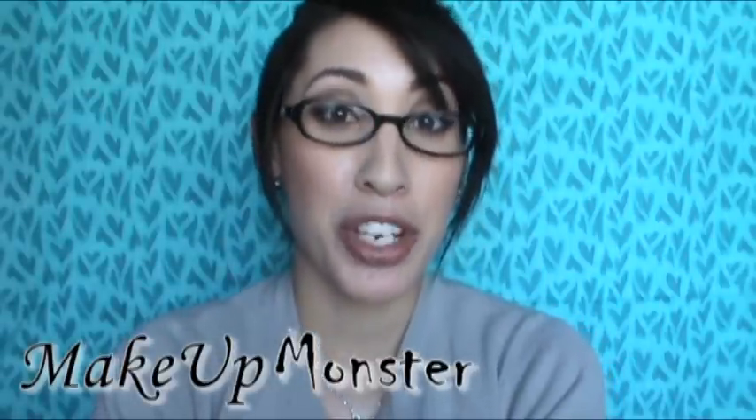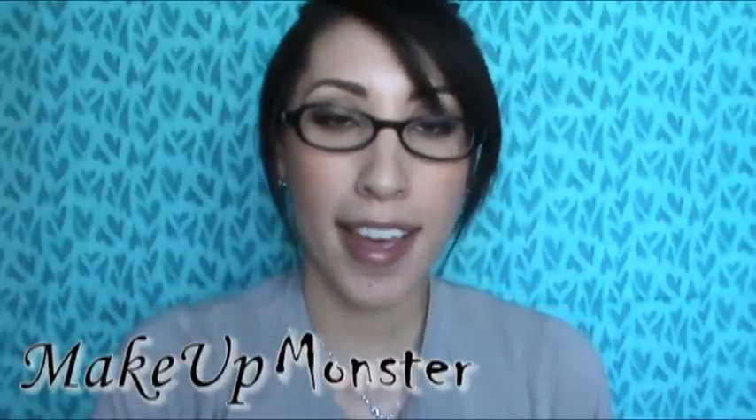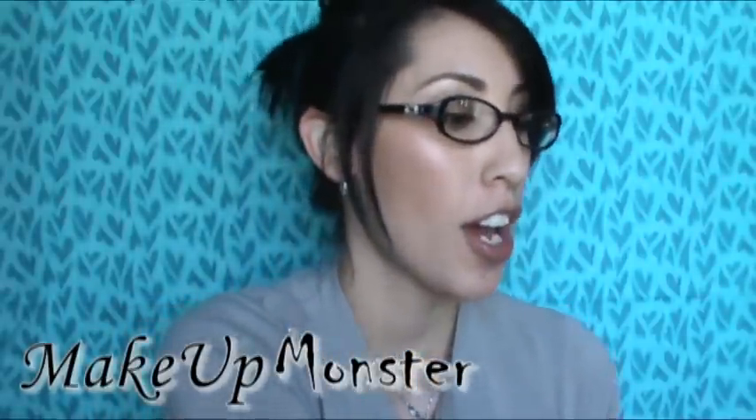Hi guys, today I'm going to share with you my March favorites, so let's get started. I have some makeup products, some hair products, and some nail polishes, so I have a variety of things to show you.